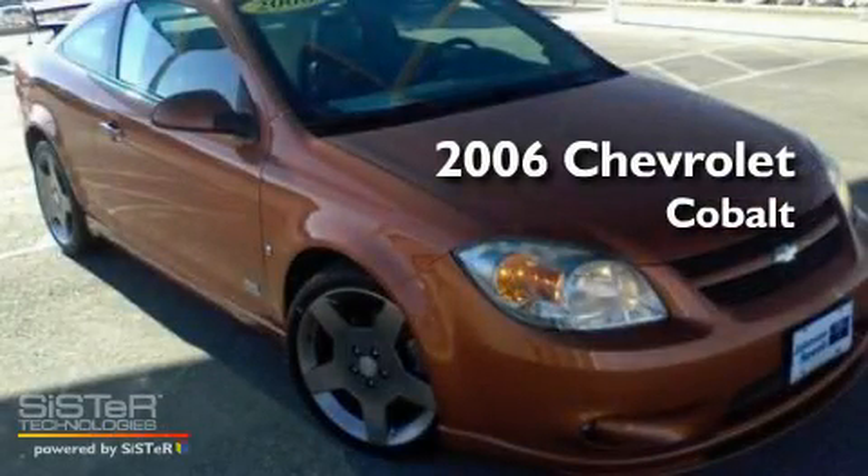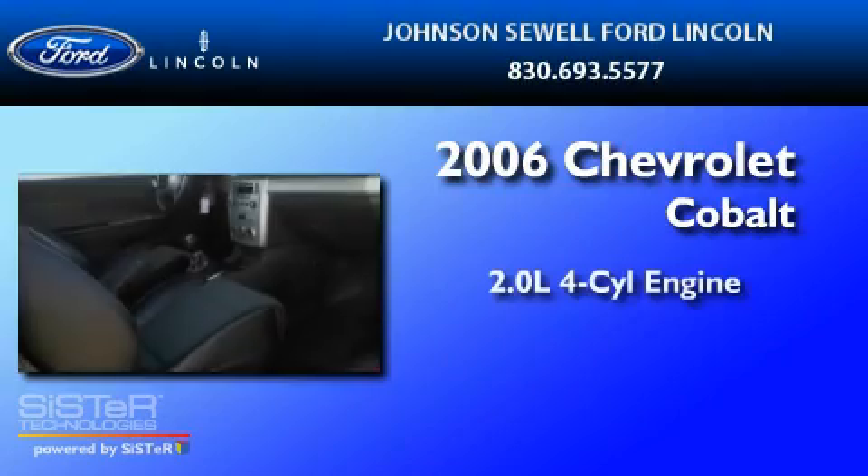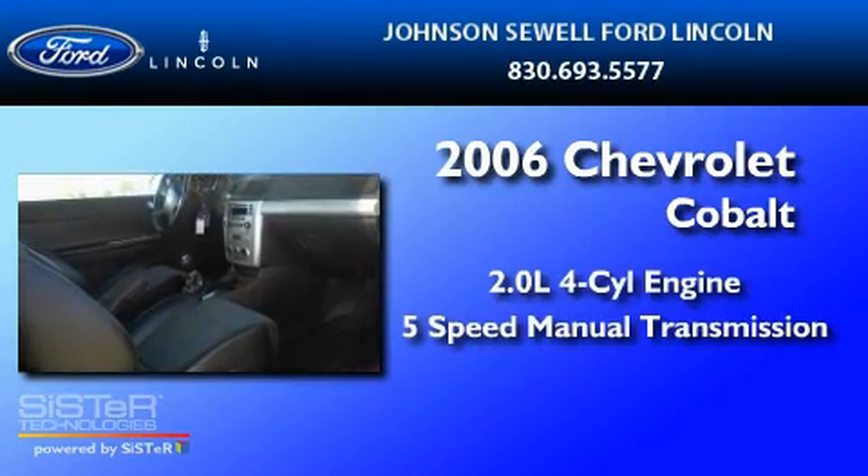This is a 2006 Chevrolet Cobalt. It has a 2.0-liter four-cylinder engine and a five-speed manual transmission.